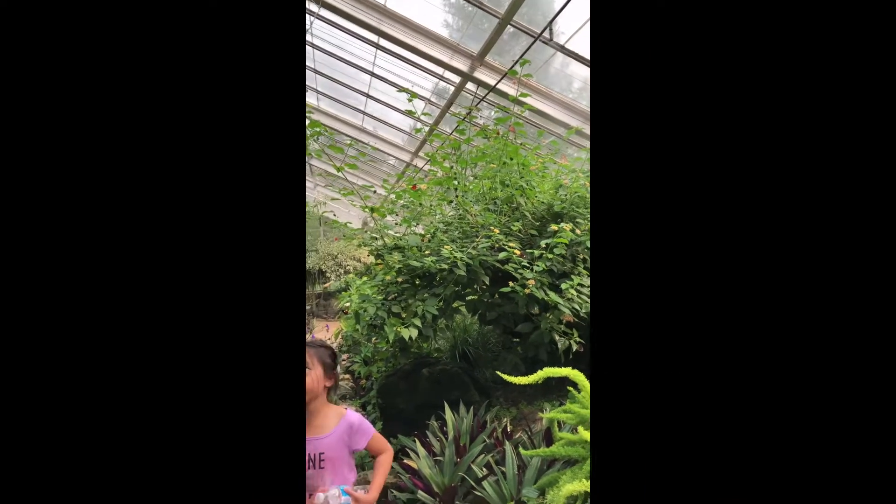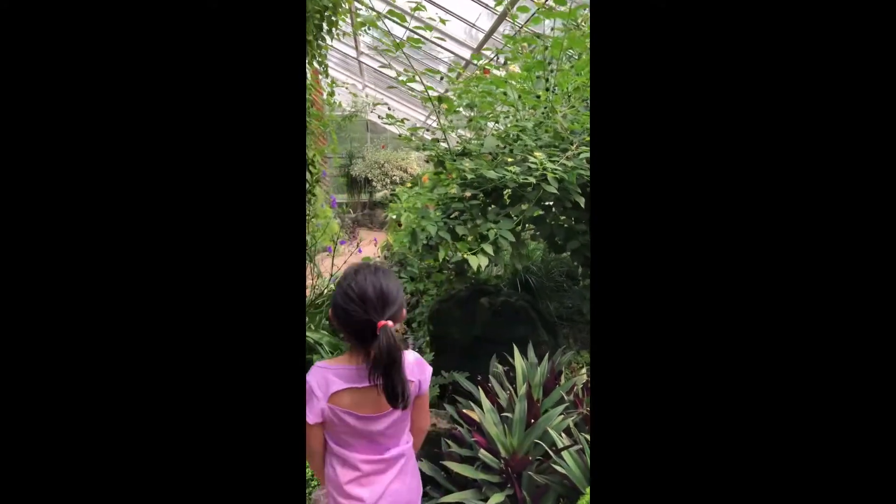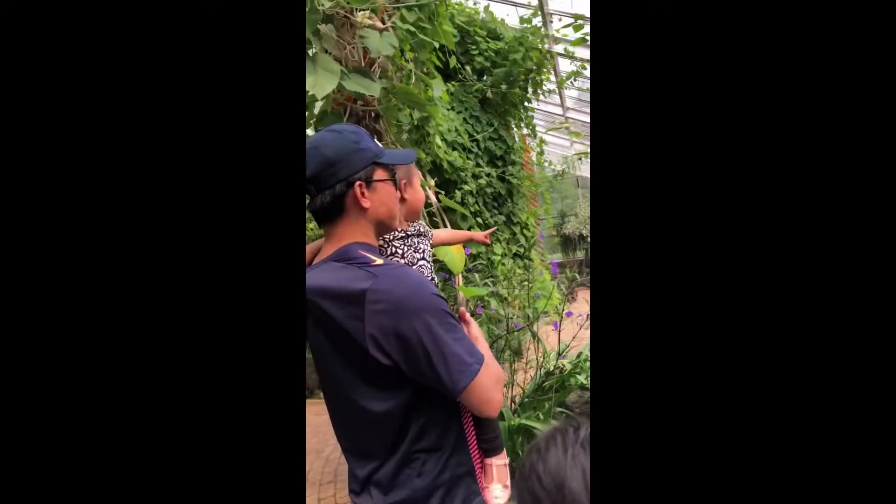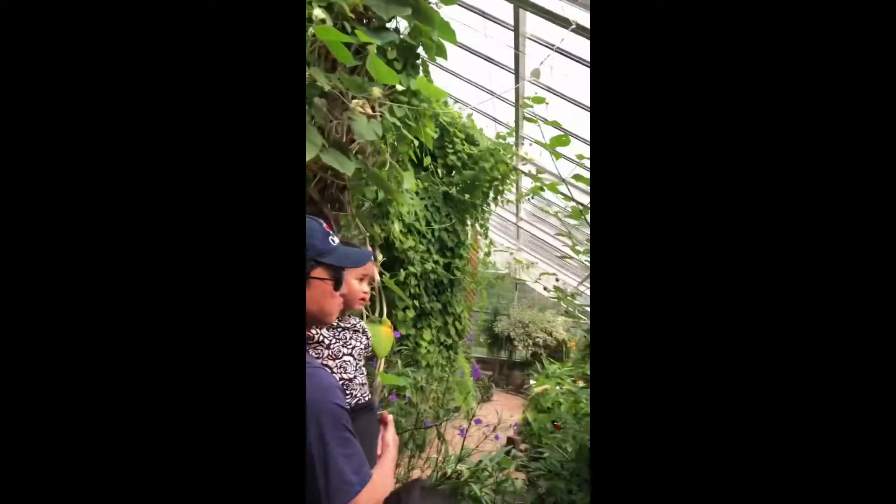This one is a butterfly. It's a spot. Wow. What is that? Look at the orange one. Let's touch it. The green one.